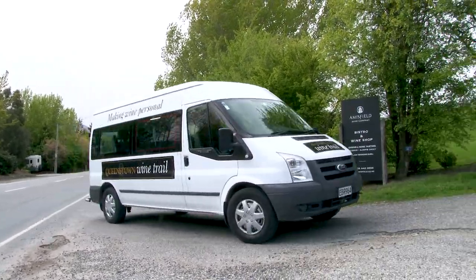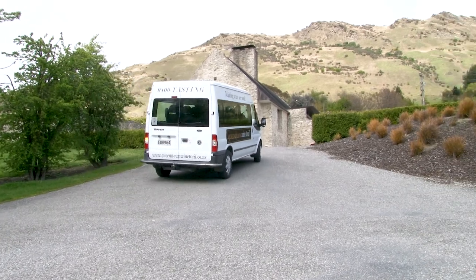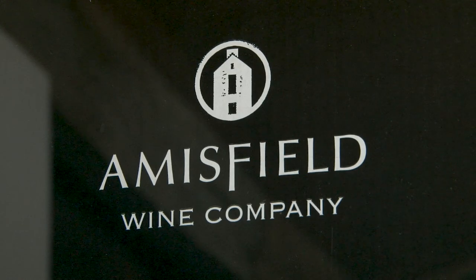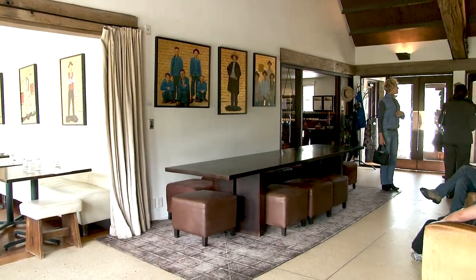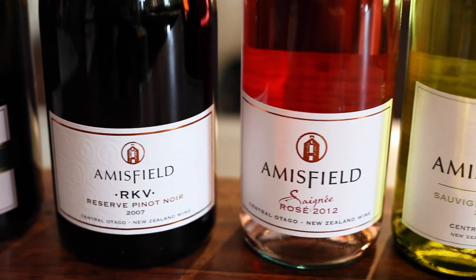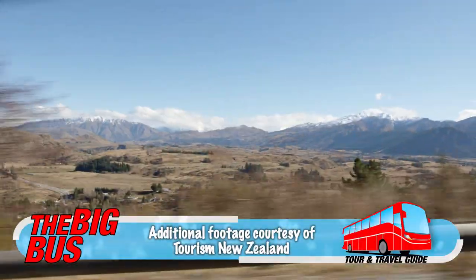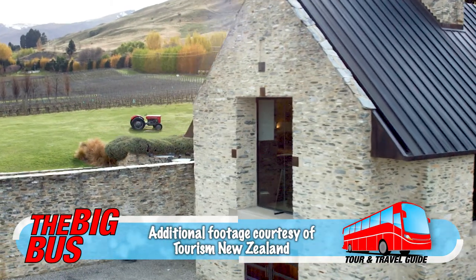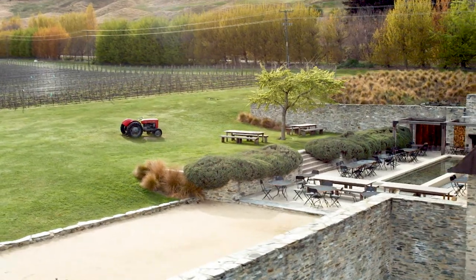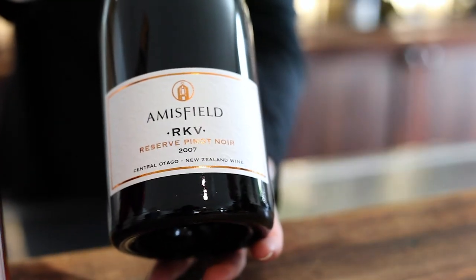Queenstown offers easy access to the Central Otago region of New Zealand's South Island, which is renowned for its cool climate wines. This tour visits a selection of boutique wineries including Amersfield Wines. We're on the 45th parallel south — the 45th parallel north is Burgundy in France, where Pinot Noir originates. By being on the same latitude, you get lovely warm days and really cold nights, which is exactly what Pinot Noir needs and thrives on.